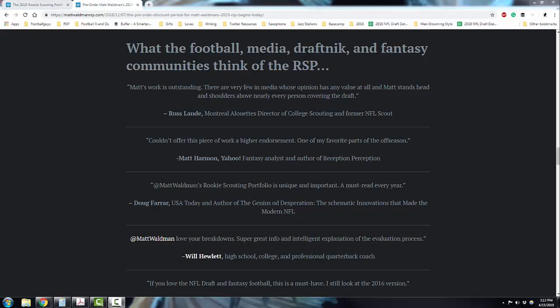Hey, I'm Matt Waldman with the Rookie Scouting Portfolio. It's been a couple of weeks since I've put out a video on my YouTube channel, but I thought for those of you who are subscribing, I'd give you a little bit of a tour of the 2019 Rookie Scouting Portfolio, because really the work that I do with the RSP Film Room is just research on the way to putting out this publication that I sell every year.